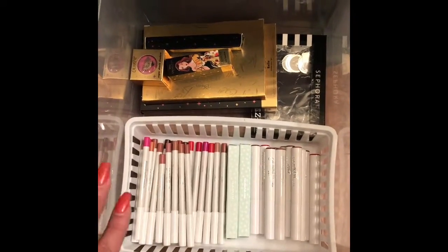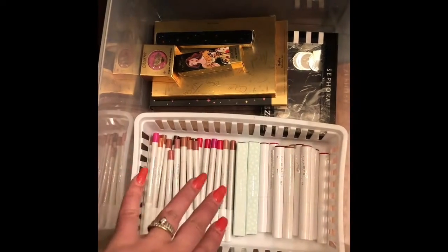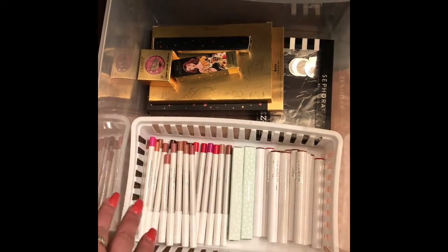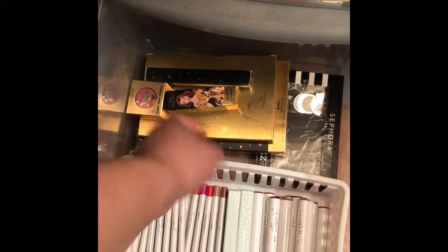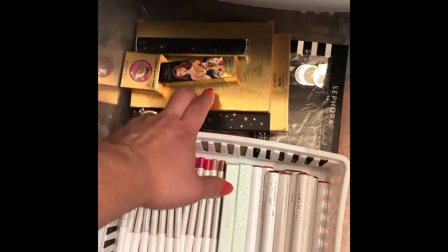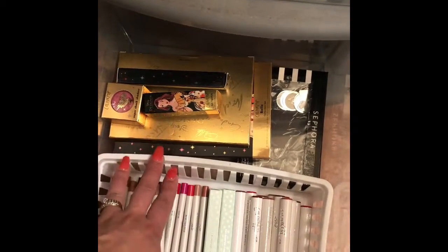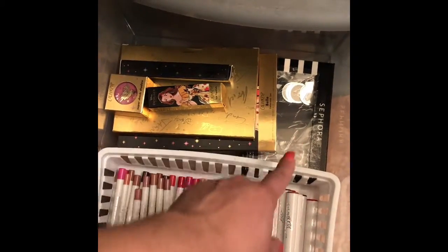Now, down here this is one of my ColourPop drawers. This has all of my Lippie Pencils, my Lippie Sticks, and then this is my Disney collection. I have the actual Disney collection, and then I have the Belle collection set down here because I'm obsessed with Belle — she's like my favorite. I didn't buy the whole entire PR package, I just gravitated to Belle. Then I have a lonely little Sephora Z palette there for my loose shadows.